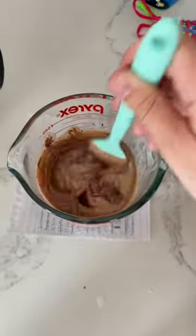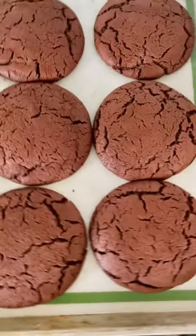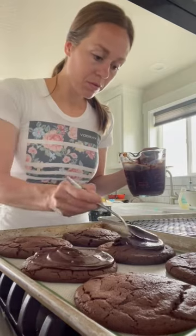We bake them up. While they're baking, we make a chocolate ganache with heavy cream and chocolate chips. And then once they come out of the oven, they've expanded giant like this. We top the cookies with the chocolate ganache.